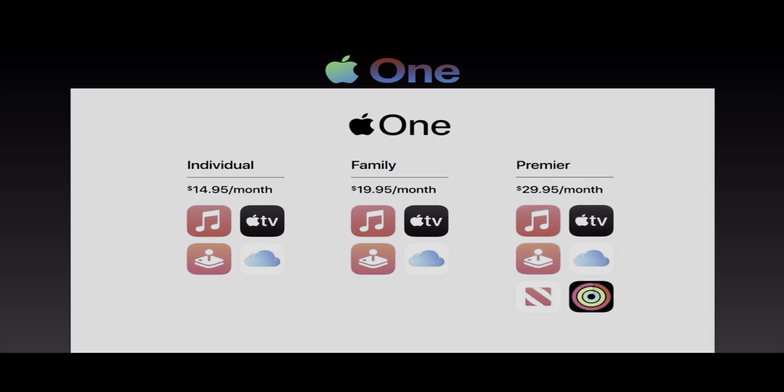Next up we have Apple One. Apple One is essentially a subscription-based service that combines all of these services — so anything from Apple Music, Apple TV+, Apple Arcade, iCloud, and their new Fitness Plus service, which they just introduced today. It's essentially guided workouts, which is really awesome. I just cannot wait to see Apple's future in services — it's looking really, really bright.